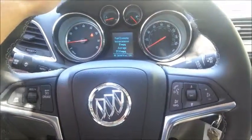Never thought I would say that I like a Buick. Buick's like, oh, it's the grandma car. No. This car is great.